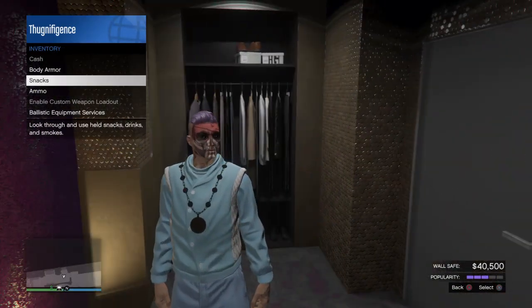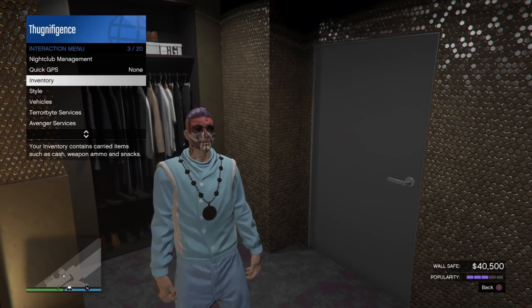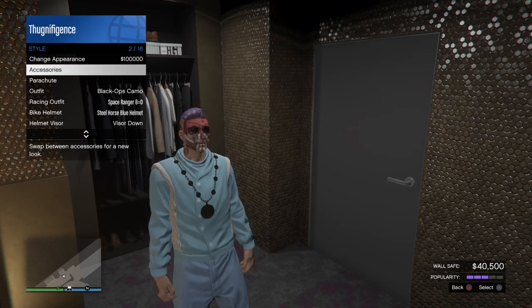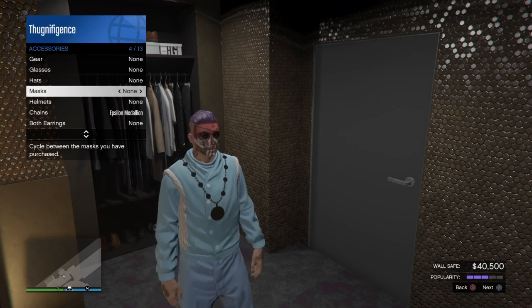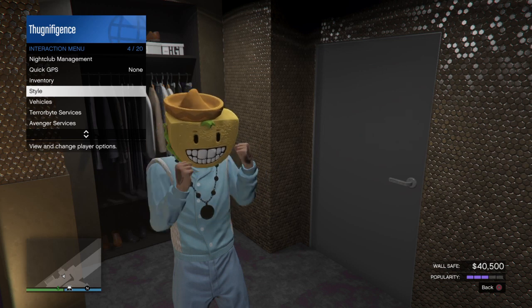I should have a clothing glitch coming out soon with this outfit, so stay tuned. Alright, peace.